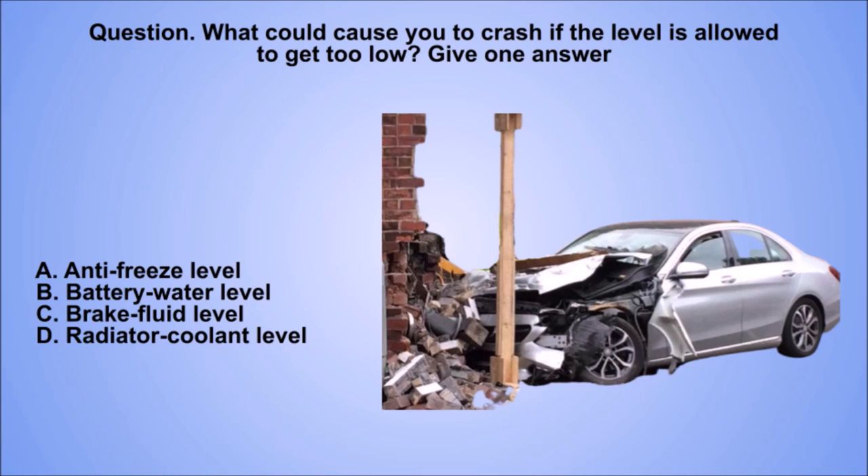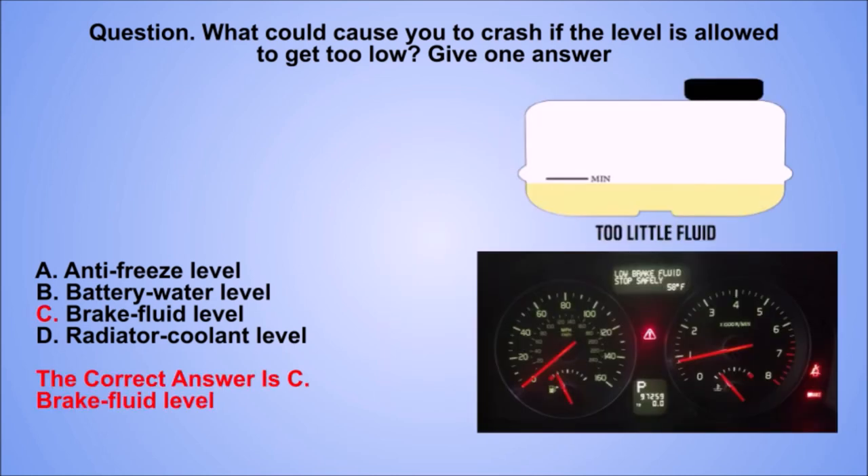Question. What could cause you to crash if the level is allowed to get too low? Give one answer. A. Antifreeze level. B. Battery water level. C. Brake fluid level. D. Radiator coolant level. The correct answer is C. Brake fluid level.